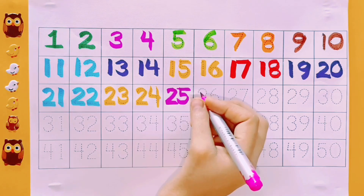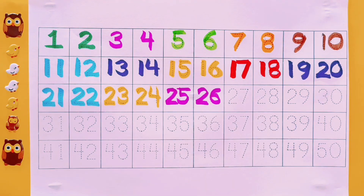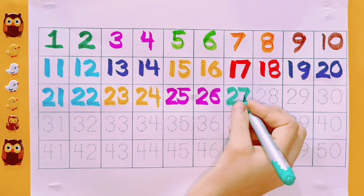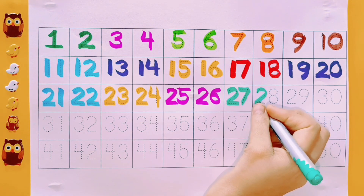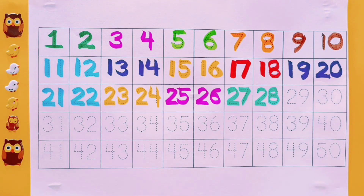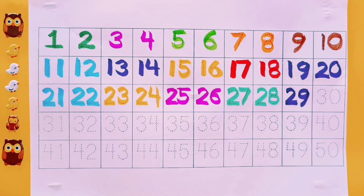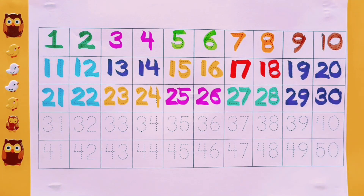25. Pink color. 26. Pink color. 27. Sea green color. 28. Sea green color. 29. Purple color. 30. Purple color.